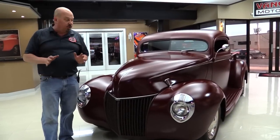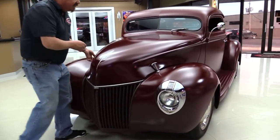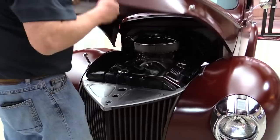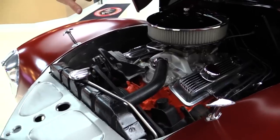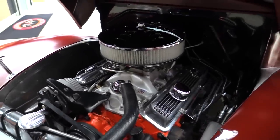Look at this cool truck, slammed down on the ground. That hood shaved — check out the tin work under here. Somebody did some amazing work on this. Look at all that — just beautiful inner fenders. The nose up here, the motor looks like it belongs in there. Just a sweet ride here, guys.